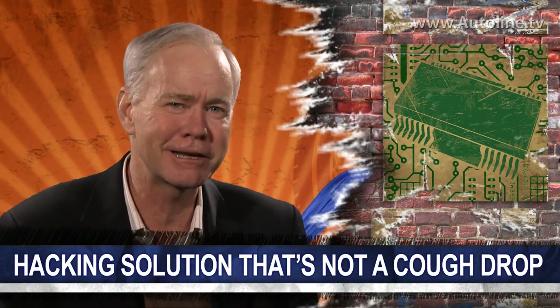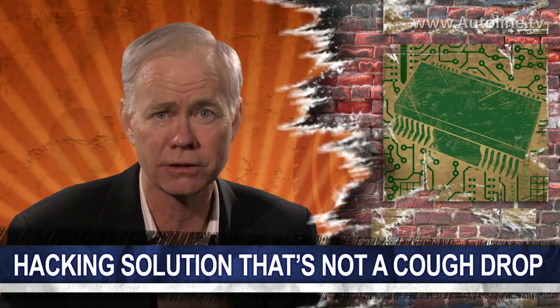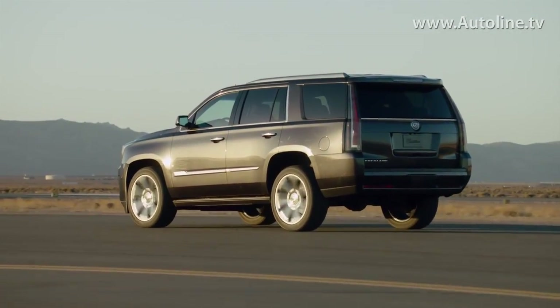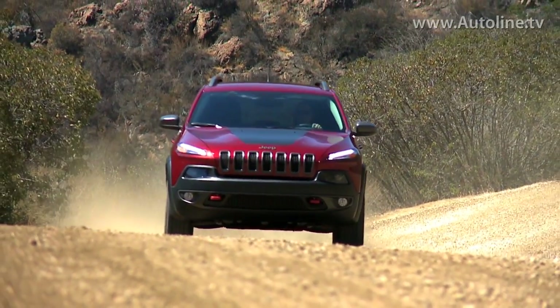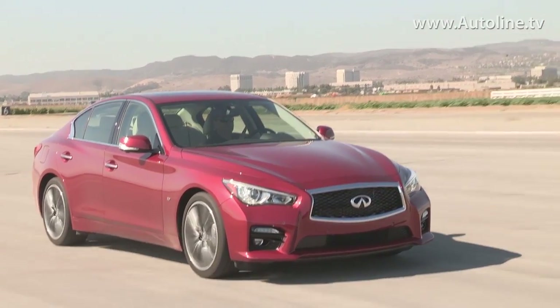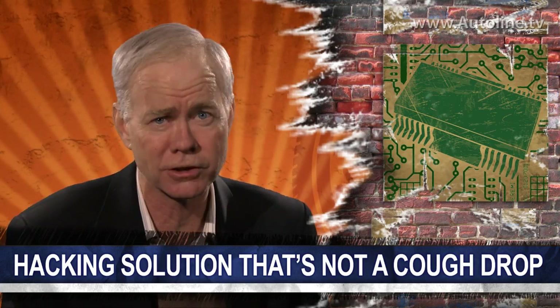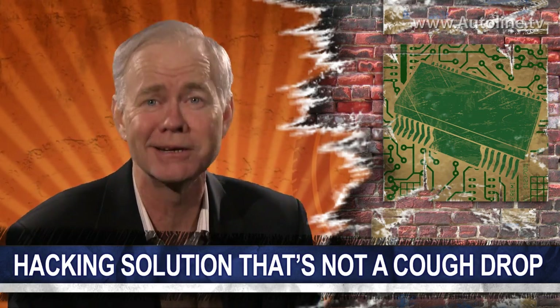One thing I really like about TowerSec is that they asked us not to reveal what kind of car they hacked into. That stands in contrast to others who are practically trying to embarrass automakers by publicly showing the cars that they hacked into. I think TowerSec's discreet approach is going to win accolades in the industry.